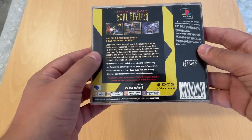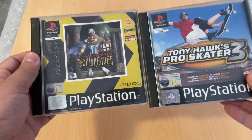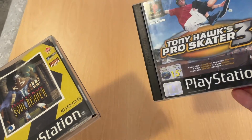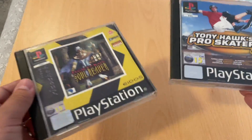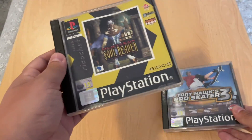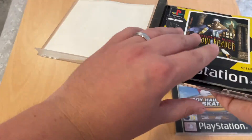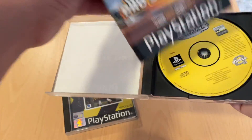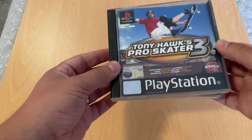I picked up Soul Reaver on the PS1 for £1.50. They wanted £2 each, and I offered £3 for both. I think this one trades in for £3 cash, maybe a little bit more credit. And Tony Hawk is a personal keep, so Tony Hawk sort of paid for Soul Reaver. I checked and neither game was missing the manual — both complete. The Soul Reaver would go to CEX.